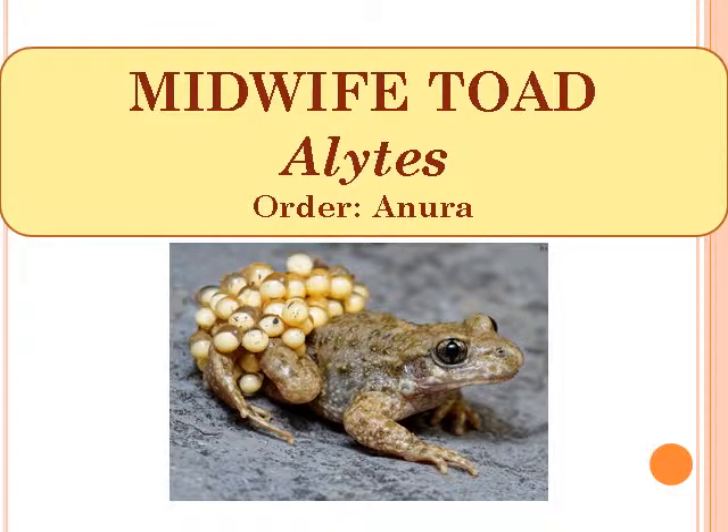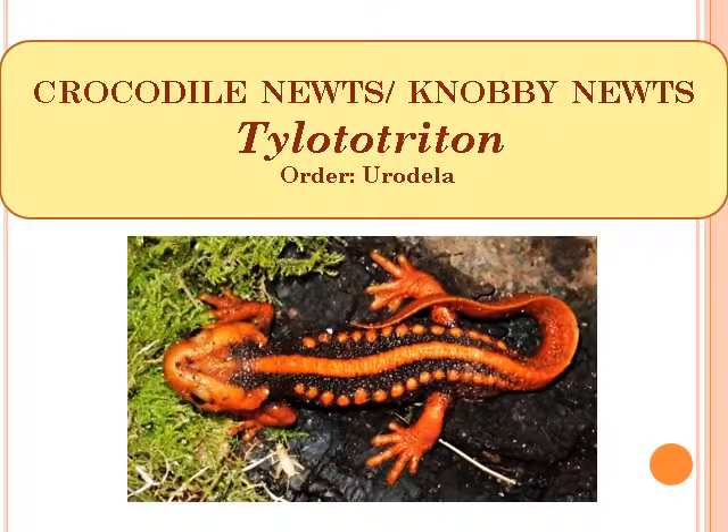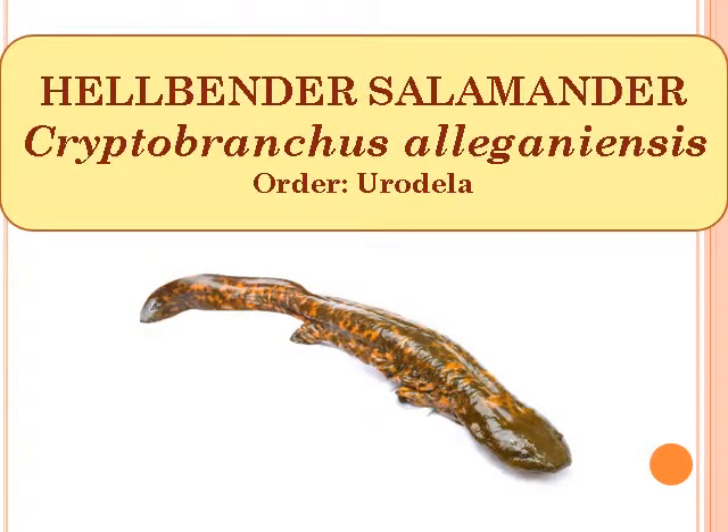Midwife Toad, scientific name Alytes, Order Anura. Crocodile Newt or Knobby Newt, scientific name Tylototriton, Order Urodela. Hellbender Salamander, scientific name Cryptobranchus alleganiensis, Order Urodela.